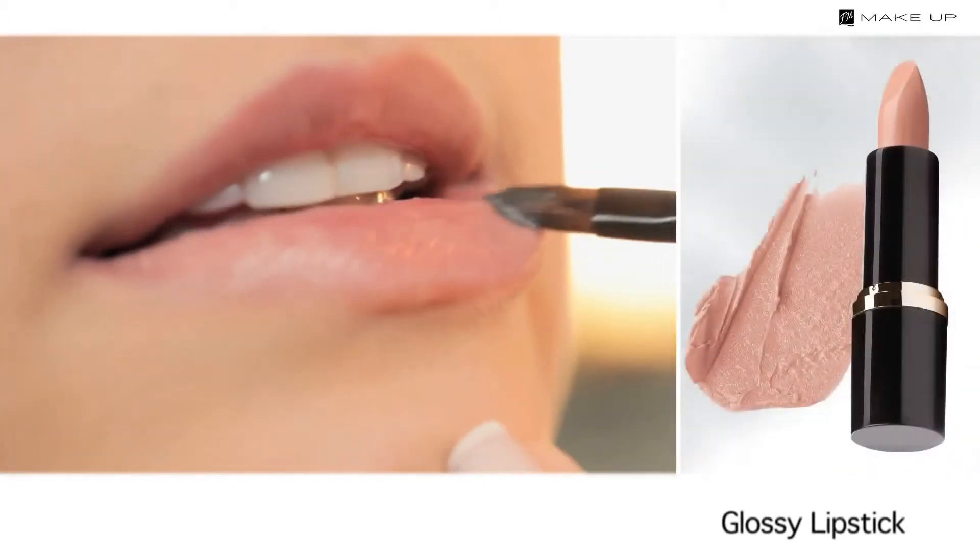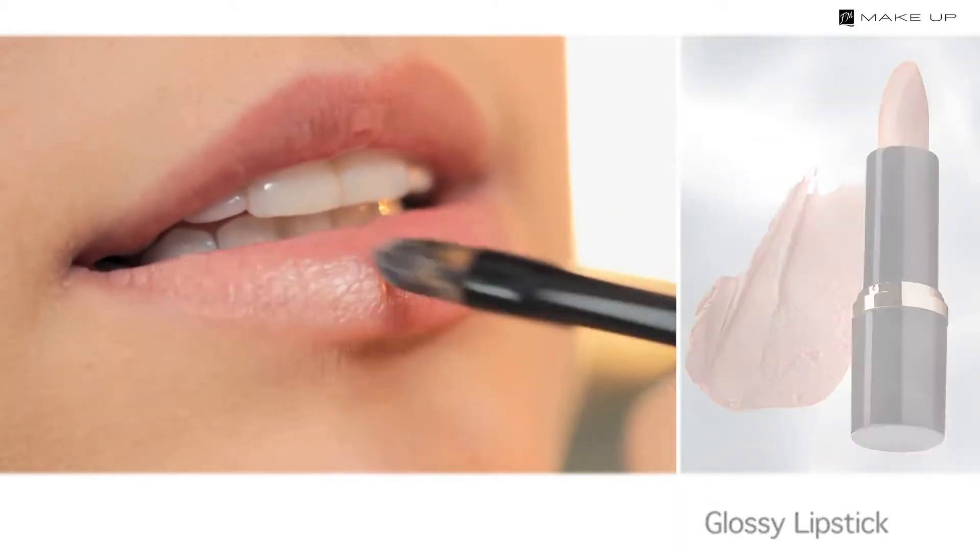Since you have strongly emphasized the eyes in this makeup, leave the lips subtle. A glossy lipstick in a natural shade will be perfect.